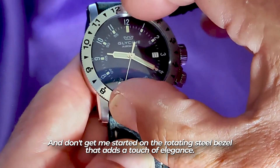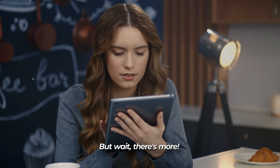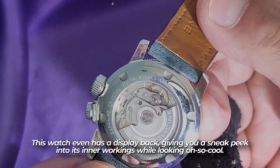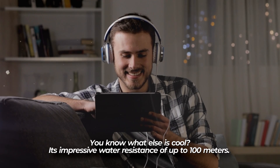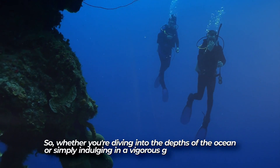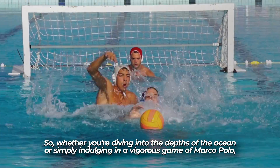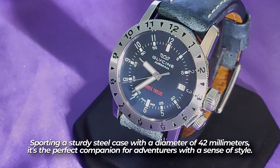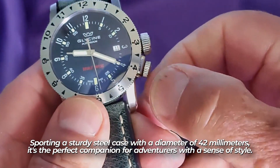The rotating steel bezel adds a touch of elegance. This watch even has a display back, giving you a sneak peek into its inner workings. Its impressive water resistance goes up to 100 meters, so whether you're diving into the ocean or indulging in a vigorous game of Marco Polo, this watch has got you covered. It sports a sturdy steel case with a diameter of 42 millimeters, making it a perfect companion for adventurers with a sense of style.